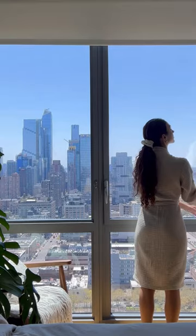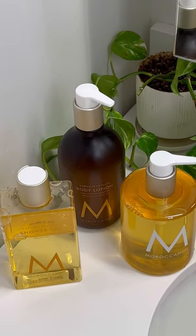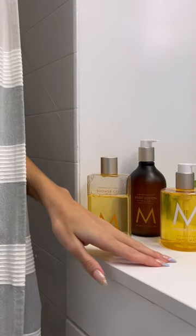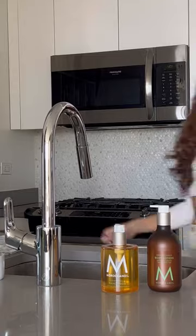How I use Moroccan Oil's new body collection throughout my home. The collection features six signature fragrances and these are a few of my favorites. I keep my bathroom stocked with Ambiance de Plage, a floral and fruity fragrance with notes of gardenia petals, shredded coconut, and pineapple.